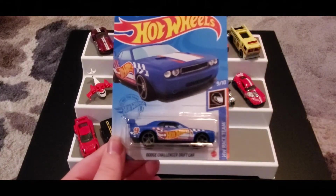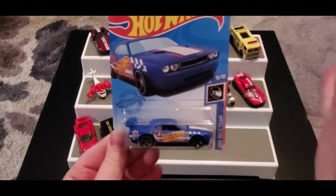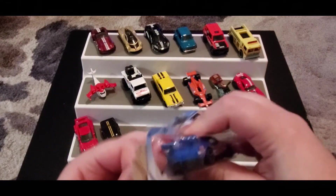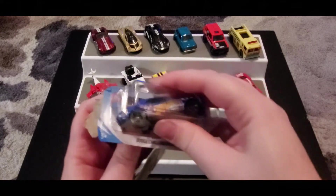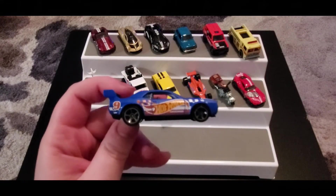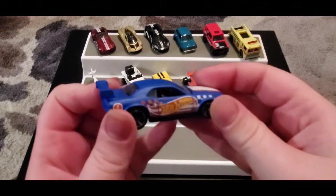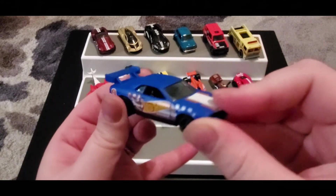Next up we got our Dodge Challenger Drift Car — this is super cool, it's part of Team Hot Wheels. You can see the similar paint to our beloved Gasser from the last case — we love that Gasser. The Gasser did roll over into the Q case as well, but here's our nice Team Hot Wheels car rocking that matte blue paint. Super cool.